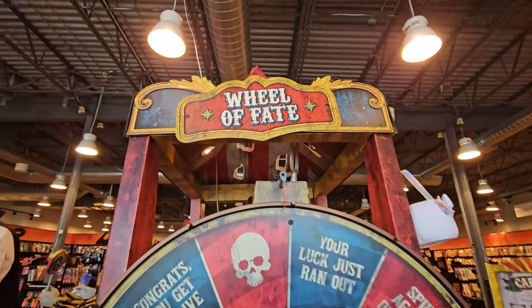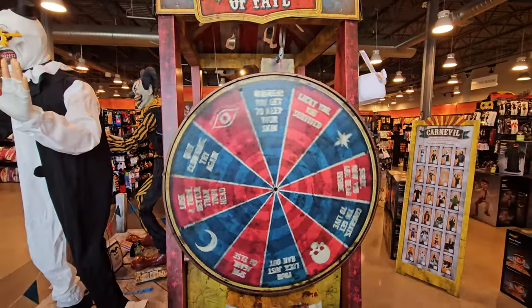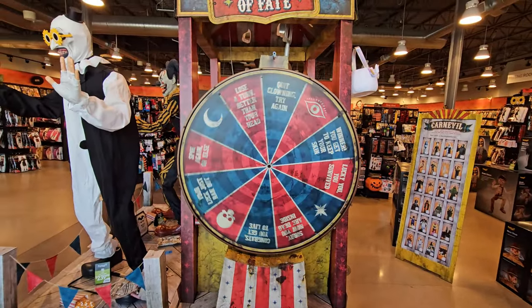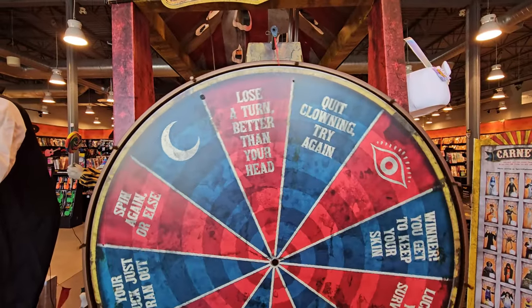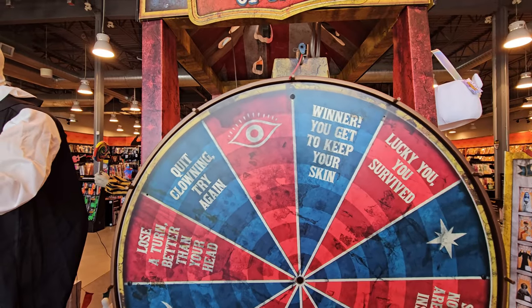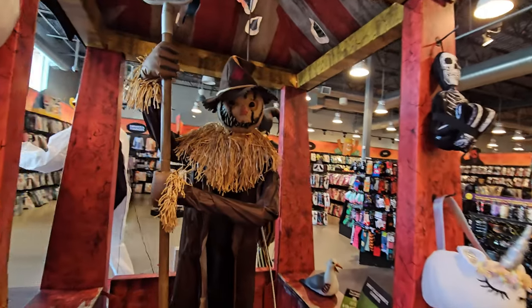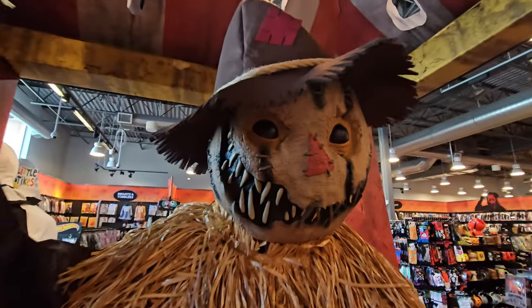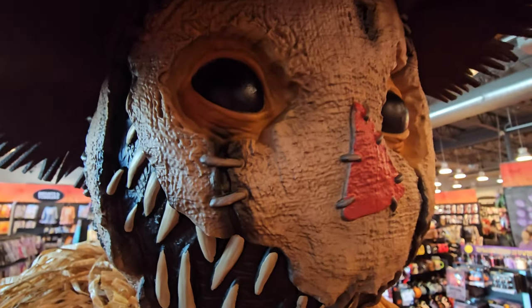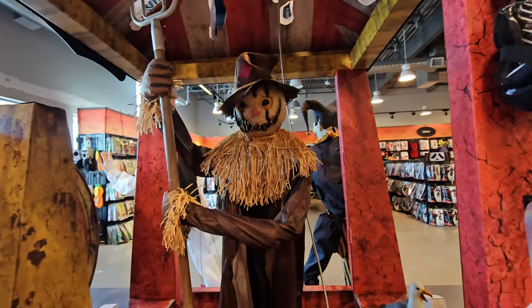Let's do the Wheel of Fate here before we go. Will I live? Will I die? Here we go. I'm thinking it's going to be the eye — is it the eye? It's the eye. The one eye. And then we have Mack Straw over here — one of my favorites from the whole season. Good old Mackie.